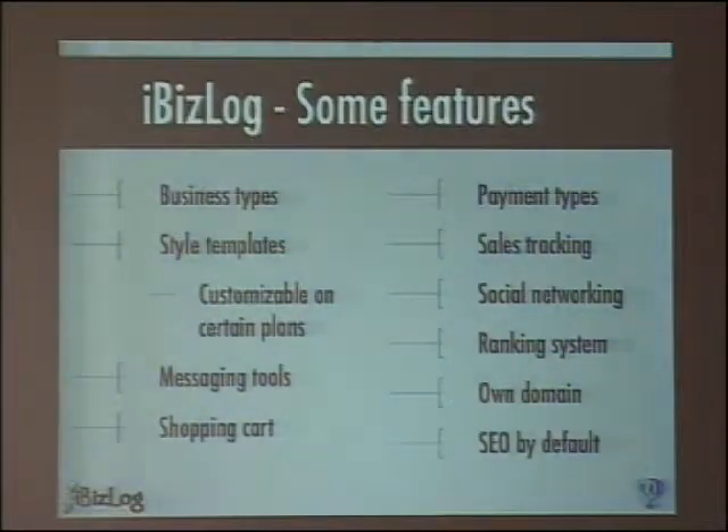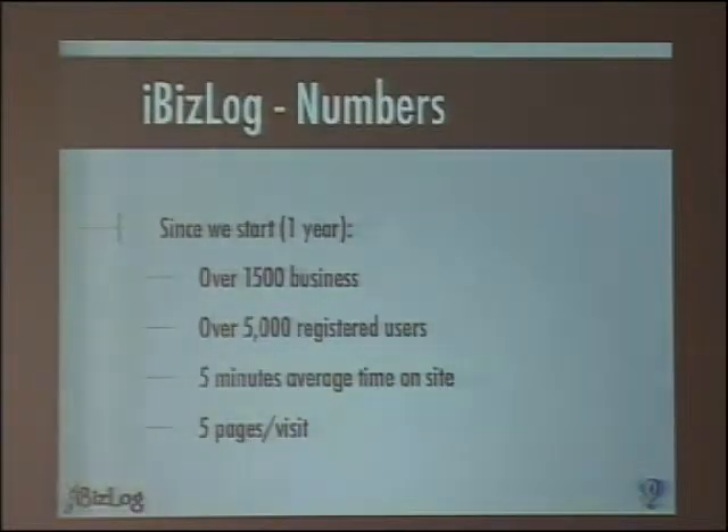IbisLog implements all the features an e-commerce has to implement. It's made for different kinds of types and has everything — tools and more. I don't want to take much time on this because it's the boring part, but it's the business case. In one year, we are reaching these numbers.